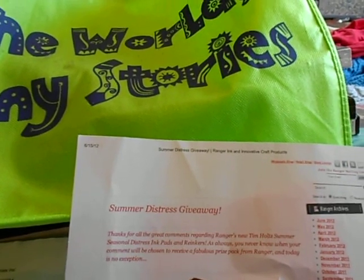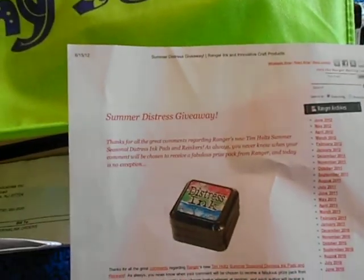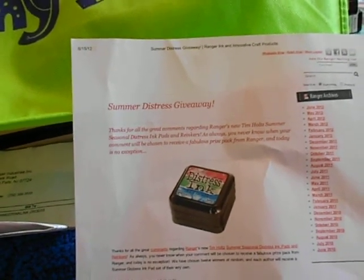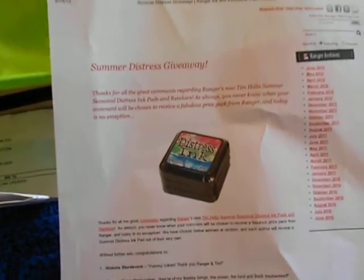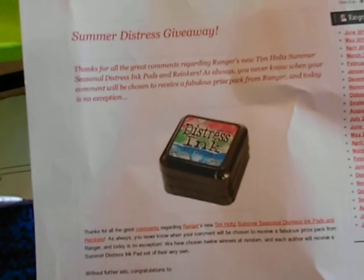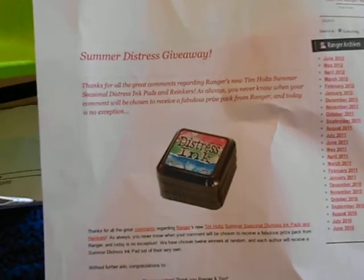Hi everyone, welcome to another video. Before I get to my library book sale haul, I got a little bit of happy mail today. A couple of weeks ago when Tim Holtz was in Australia doing his Australian tour with the classes and all that, he posted on his blog and so did Ranger — the new summer distressed things. If you left a comment on one of the posts, either the Ranger or Tim blog, you might get a chance to win.